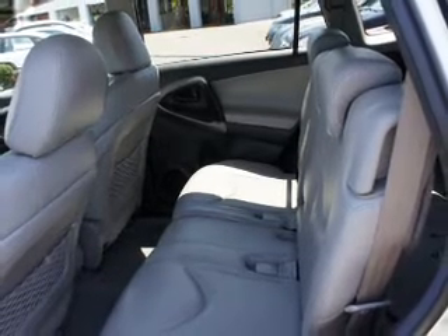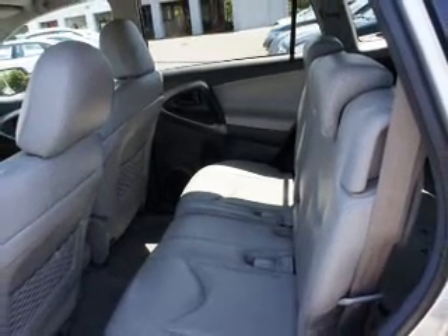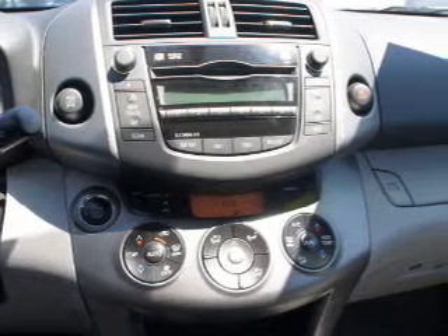Power door locks, power windows, cruise control, an AM-FM stereo with an MP3 player, a satellite radio, power mirrors, an alarm system.